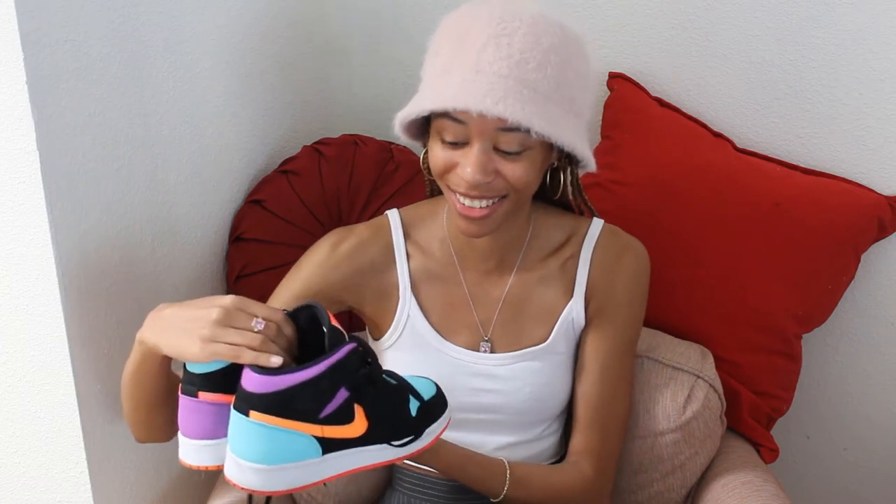My camera stopped recording, but we're back. The next thing I got is definitely one of my favorites — these Jordans right here. Take a gander. They're so beautiful, I honestly just have no words. I love them. I also got some socks with them — these were like $18, which was annoying because they're just socks, but I wanted to be like the cool kids.